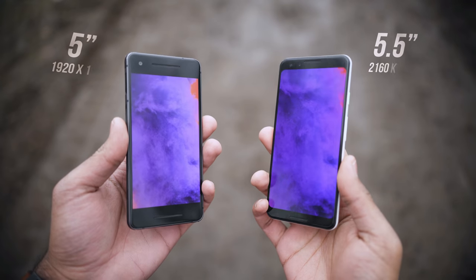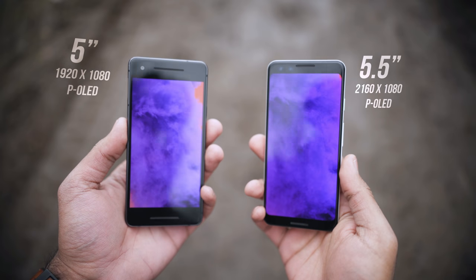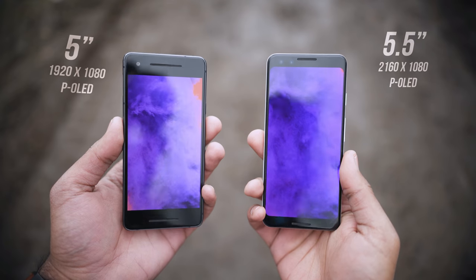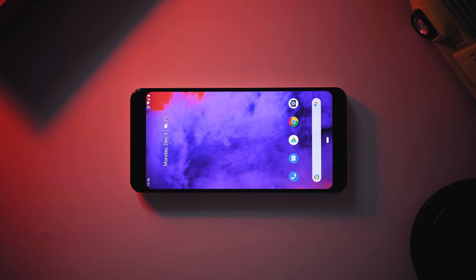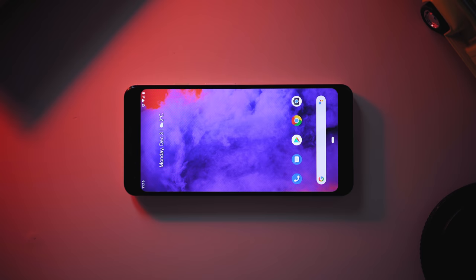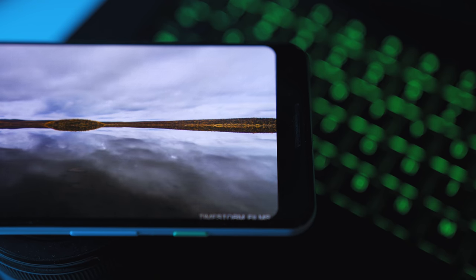One of the noticeable differences in design from the Pixel 2 is the display and the material finish. On the display side of things, you're getting a 5.5 inch 2160 by 1080p OLED panel compared to a 5 inch standard 1080p OLED screen on the Pixel 2. This shift alone does a few things: the bezels are really thin, it looks a lot better compared to the Pixel 2, and you don't get a notch — which is just so refreshing to see. I don't have any comments on the Pixel 3 XL and the notch because there are so many videos online either hating it or loving it.